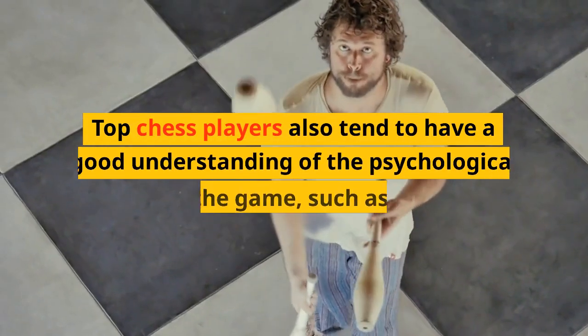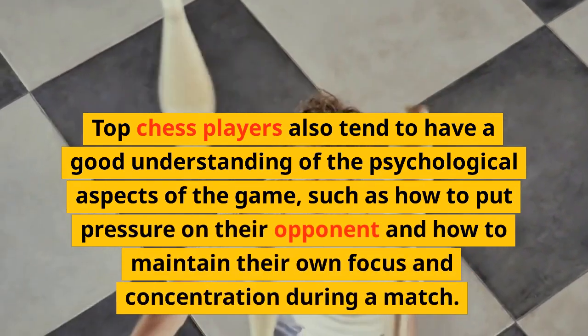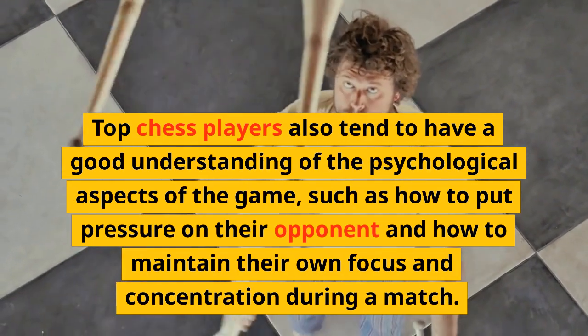Top chess players also tend to have a good understanding of the psychological aspects of the game, such as how to put pressure on their opponent and how to maintain their own focus and concentration during a match.